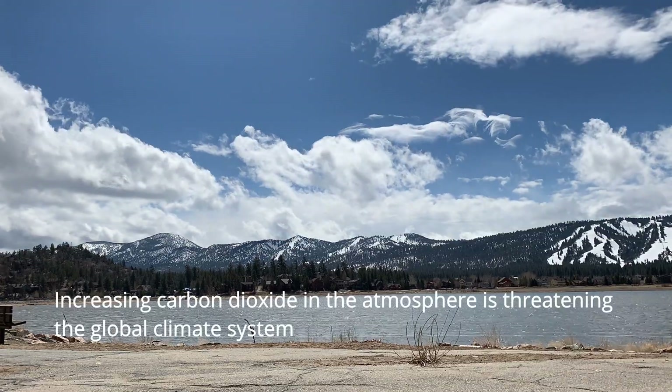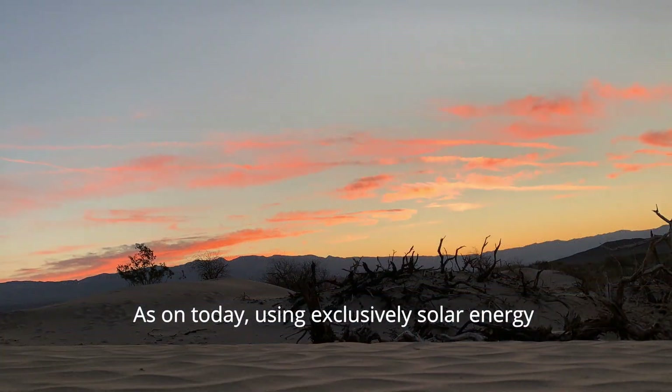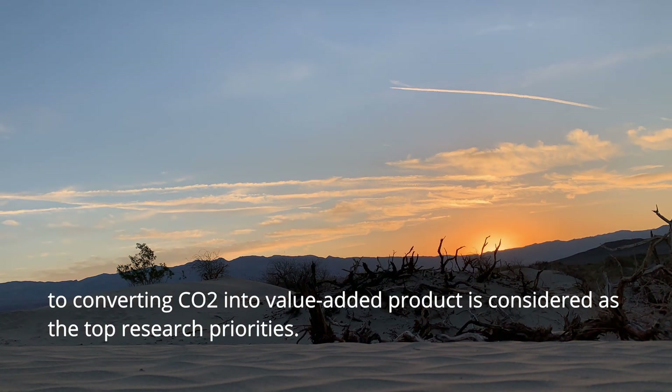Increasing carbon dioxide in the atmosphere is threatening the global climate system. As of today, using exclusively solar energy to convert carbon dioxide into a value-added product is considered one of the top research priorities.